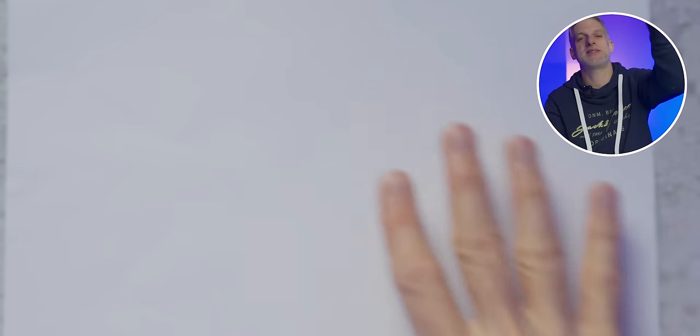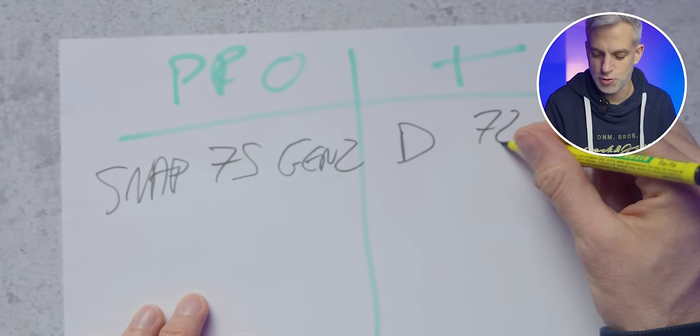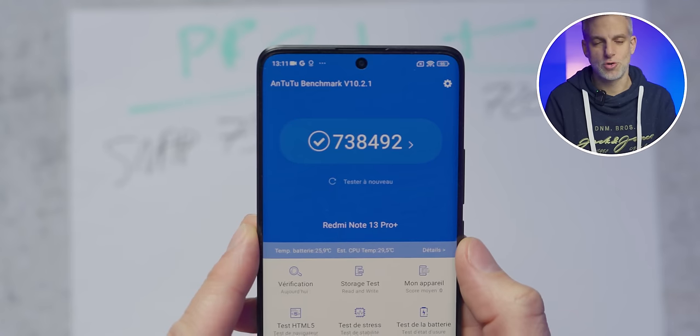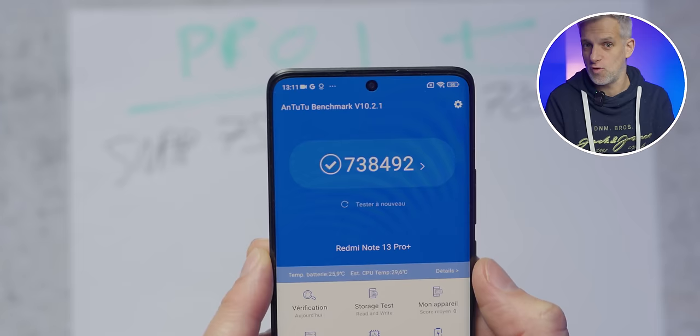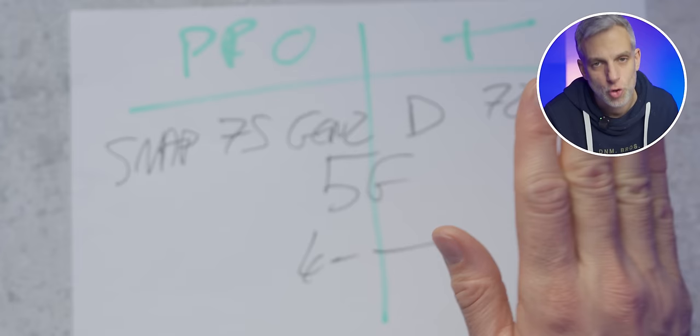Performance and battery life are intricately connected. The Pro model boasts a Snapdragon 7S Gen 2, while the Pro Plus offers a MediaTek Dimensity 7200 Ultra chipset. Both are 5G processors etched at 4nm. The Pro is expected to be less potent, with AnTuTu scores of 601,789 versus 738,492 for the Pro Plus. Starting both tests simultaneously, the Pro Plus clearly outpaces the Pro — the Snapdragon 7S Gen 2 is noticeably less efficient than the Dimensity 7200 Ultra.